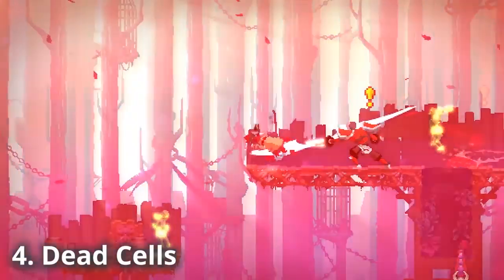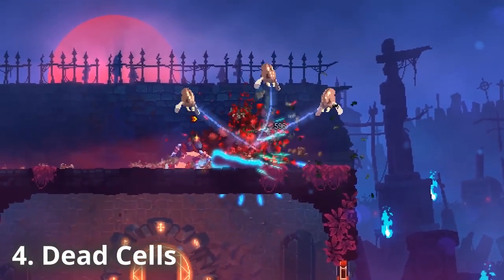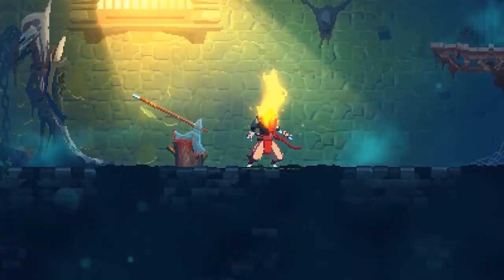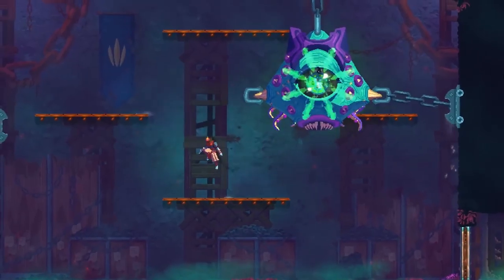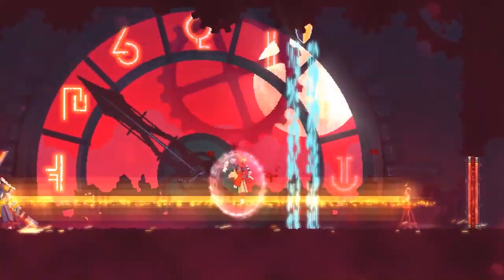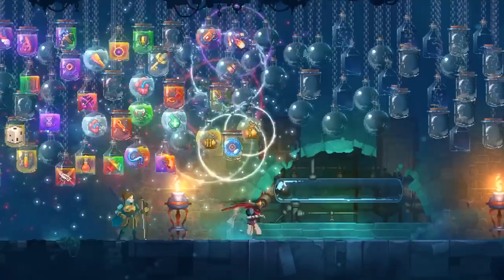Number four: Dead Cells. Arguably less frustrating than Cuphead but just as action-packed, comes Motion Twin's Dead Cells. Best described as a roguelike Metroidvania game, Dead Cells is all about fast-paced, arcade-like hack-and-slash action, with the added fun of unique, randomized equipment upgrades as you progress through each level.